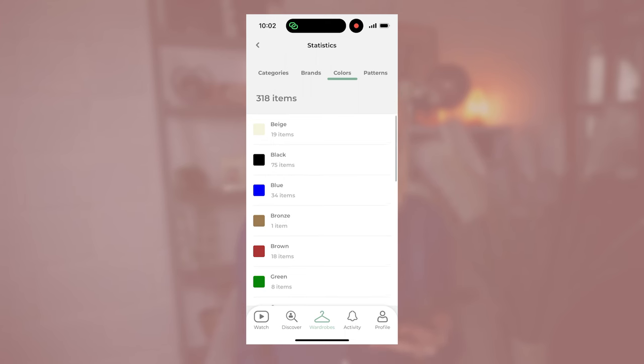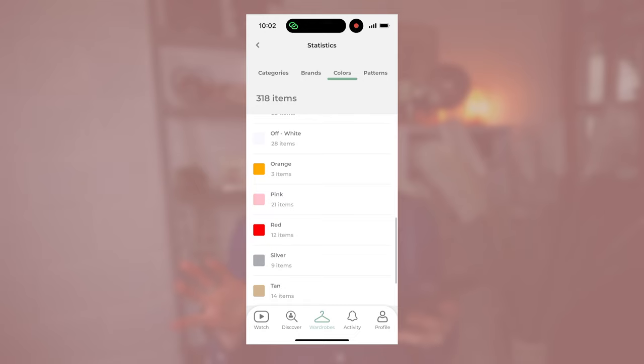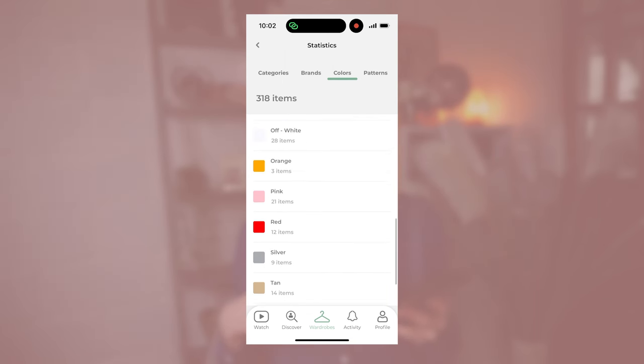Beige comes in second at 19 items. Beige and off-white — I've got 28 off-white, which has grown ever since I started realising that lighter tones would be better. White — I've got 36 because I love wearing white. Navy, 20. So those are the main neutrals in my wardrobe, as well as blue — I've got 34 blue items since I started thinking about colour seasons and added those in.